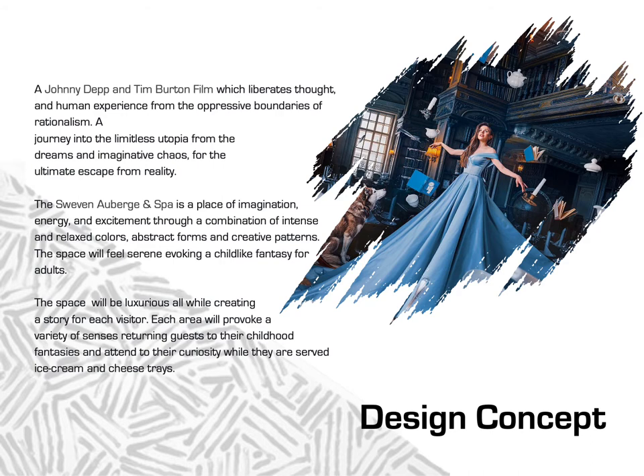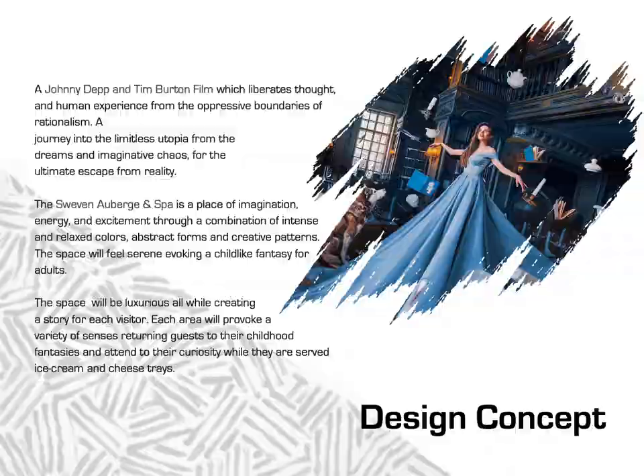Our vision was Suivin Auberghe and Spa. Our inspiration was imagination. We wanted to make a space that played with reality, a space that reminded us of a little place down a rabbit hole called Wonderland. Upon entering the hotel, the guests will be placed inside the beginning of their adventure within Suivin Auberghe and Spa. Much like the factory from Tim Burton's Charlie and the Chocolate Factory, the mystery and adventure is beyond the bright white facade.